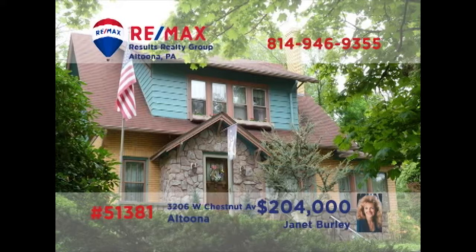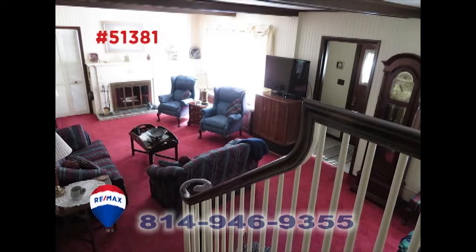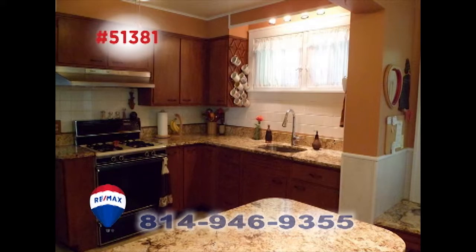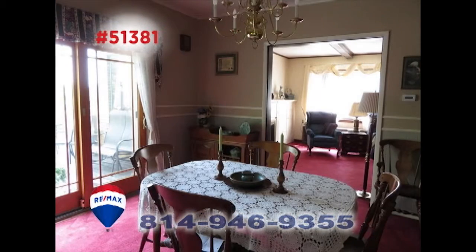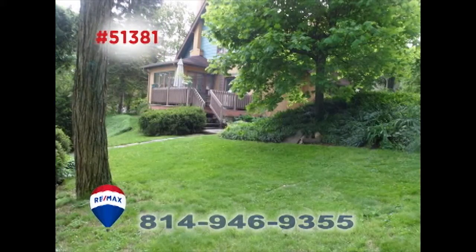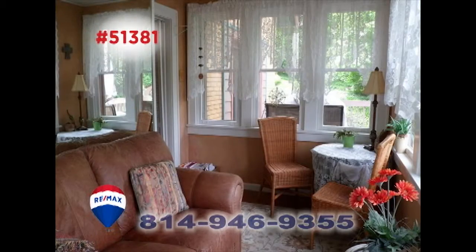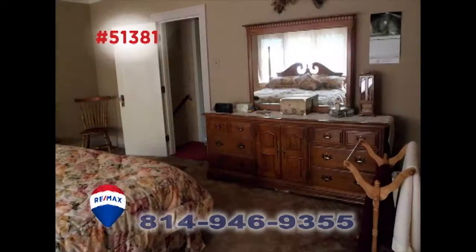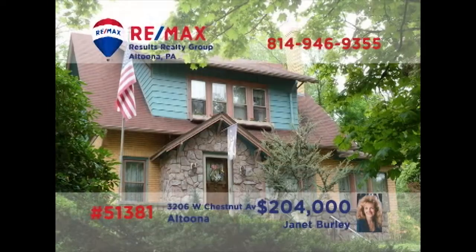Janet Burley invites you to see this Altoona home on a corner lot. Immerse yourself in this sunny living room with a wood-burning fireplace. The kitchen offers granite accents and two pantries, while the dining room includes doors to the open-air deck with a view of the big backyard. Additional features include a cozy sunroom, a two-car detached garage, and three comfy bedrooms. Contact Janet right away to schedule your tour.